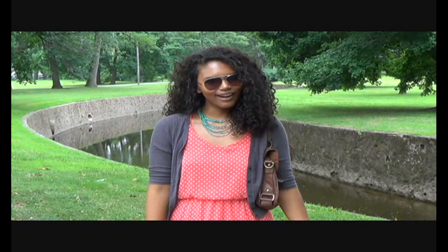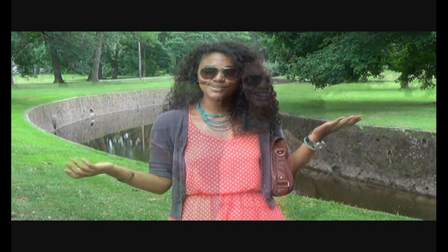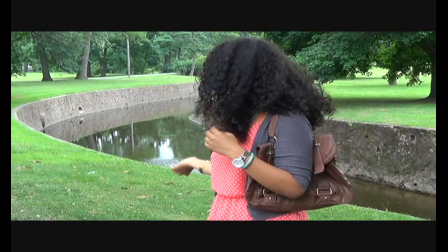Hey guys, how's it going? I'm here with the Friday fashion outfit of the day. I'm running some errands right now and I thought I'd show you guys what I'm wearing. We're at a park near my house and I thought you guys would appreciate some of the scenery from it.